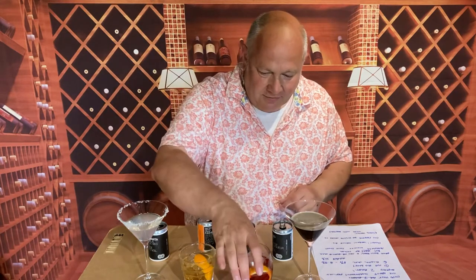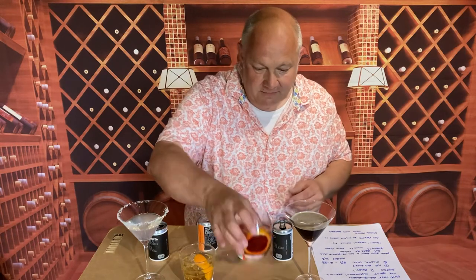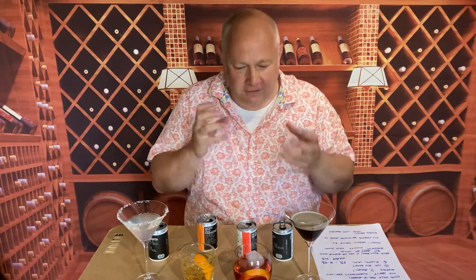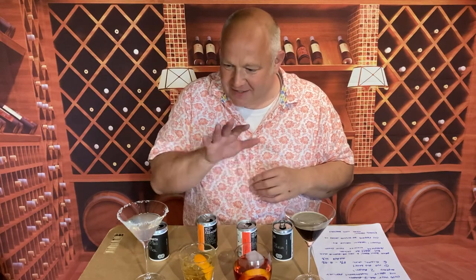Next up, Negroni. Gin, Amaro and Vermouth. The gin comes from Tarquin's, the Cornish Gin Company. Wow - properly bitter, properly Negroni bitter. It's kind of that grapefruit peel bitterness. It's really all-encompassing. These aren't drinks to rush. These aren't drinks to swill down your neck on the train on the way home. These are drinks to savour properly.